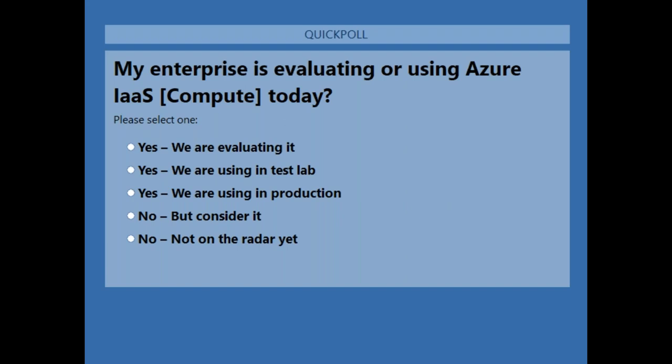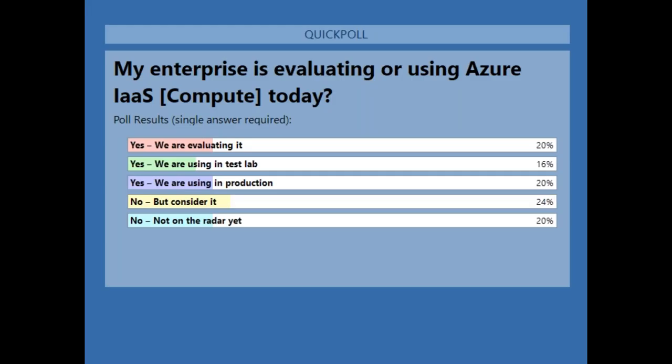We got a very even spread today. For anybody still in the 'no' bucket, definitely reach out — we can help you understand cloud computing and why you'd consider Azure. Today we're going to talk a lot about Azure and WVD, so there's a lot of value we'll highlight.